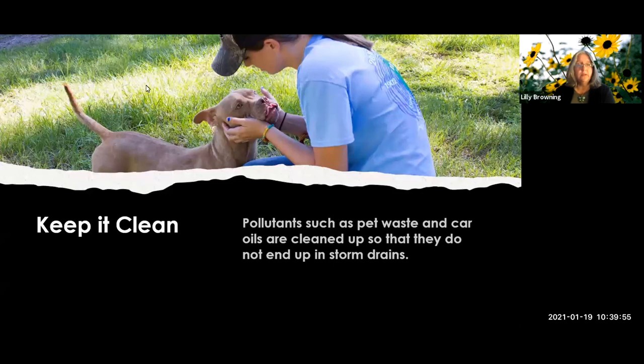Another point: pollutants such as pet waste and car oils are cleaned up so they do not end up in storm drains. You get a point for that as well.